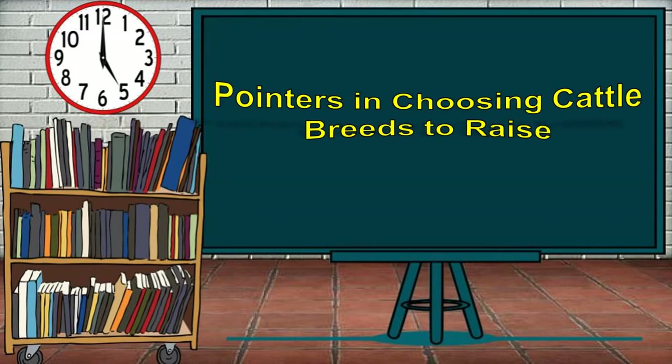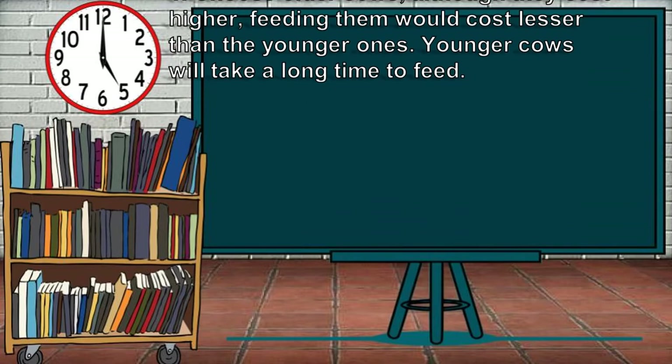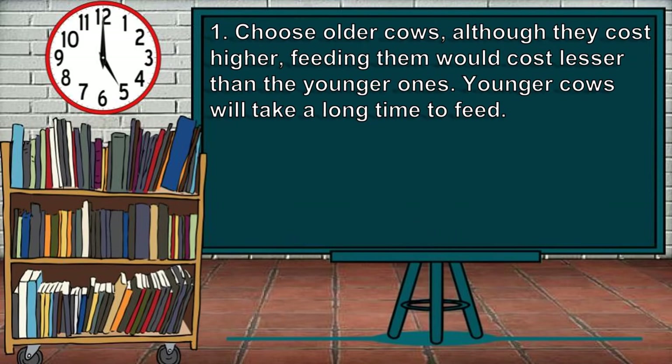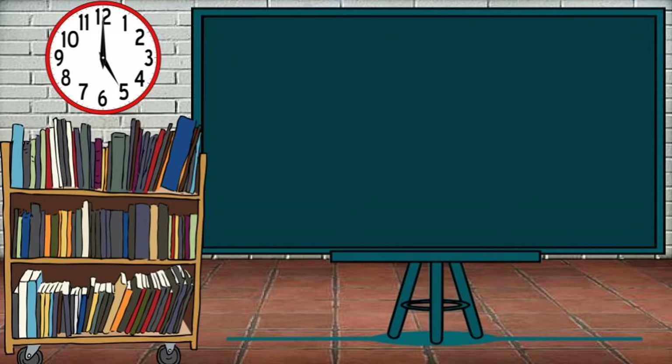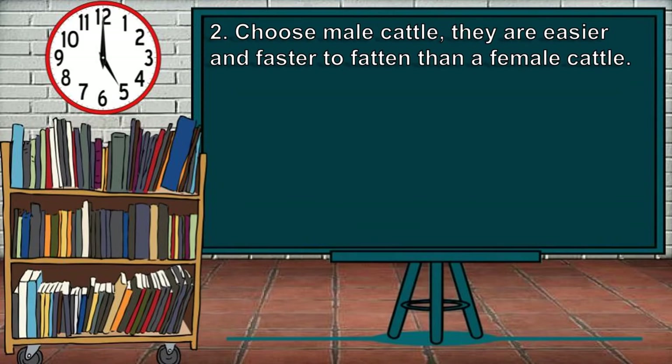Here are some pointers in choosing cattle breeds to raise. First, choose older cows. Although they cost higher, feeding them would cost lesser than the younger ones. Younger cows will take a long time to fatten. Second, choose male cattle. They are easier and faster to fatten than female cattle.